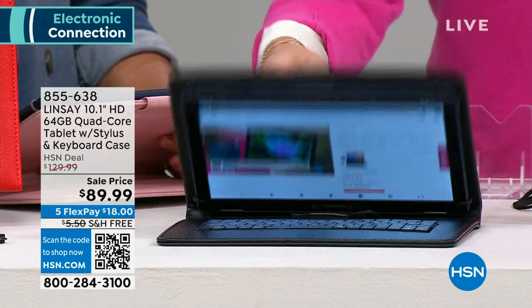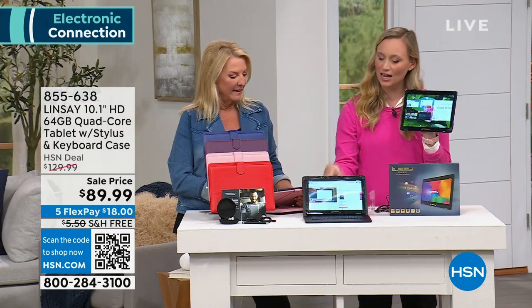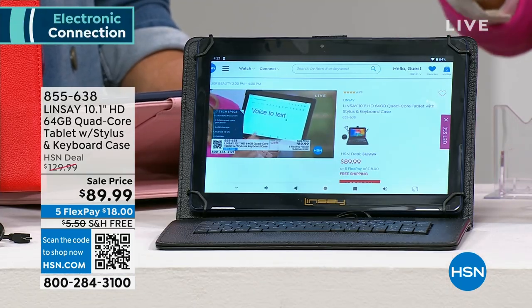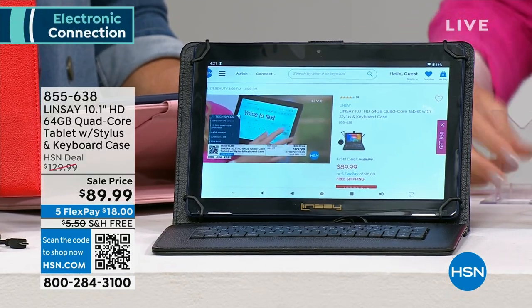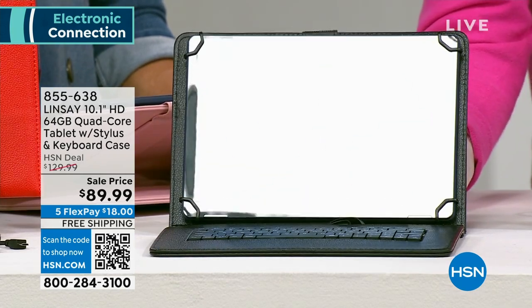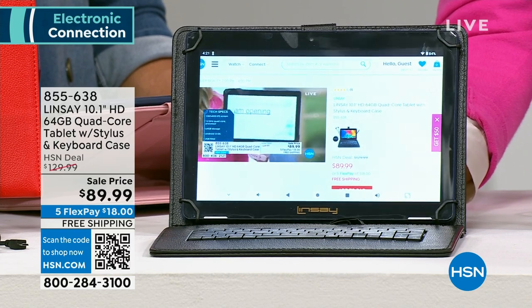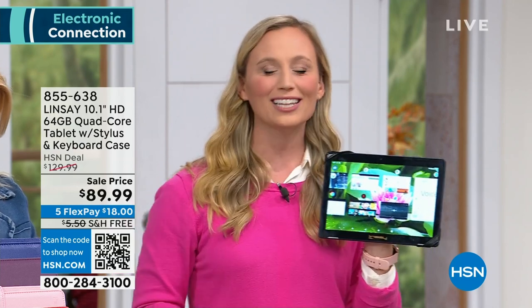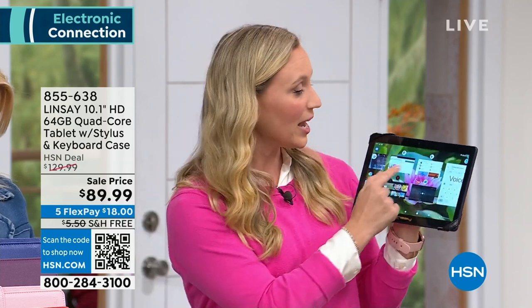It's a heavy-duty case — it's got kind of a luxurious patent leather look. We always get offered black or silver when it comes to our electronics, so it's nice that you get to express your personality with these colors with the Lindsay tablet. You are not skimping on power — all the capabilities of a laptop, perfect for multitasking, going online, doing your online shopping, paying your bills.